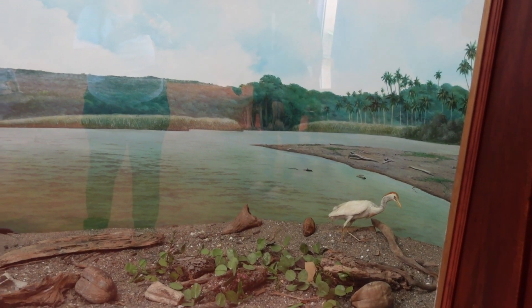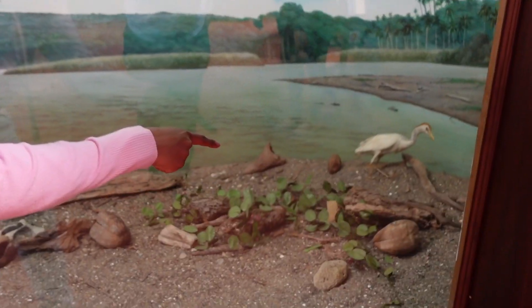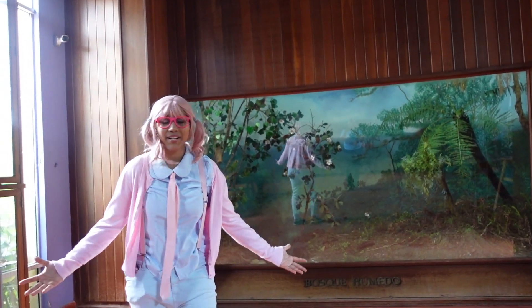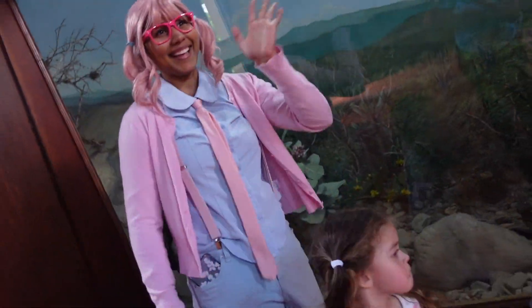Look! Wow! And I know what this is — that's a coconut! Coco! I love coconut ice cream. I love this place. There's so much to learn. Thank you, Lilian! Thank you! Bye!